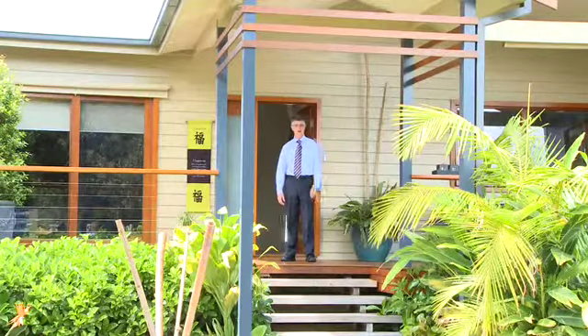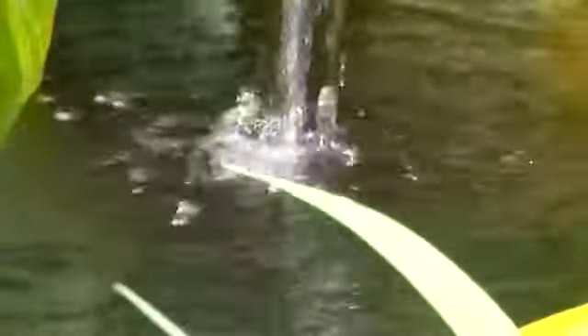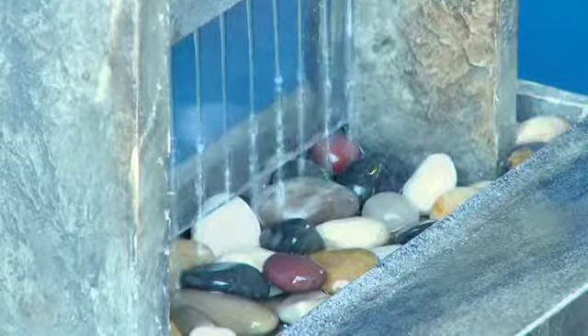Hi, I'm John Cunningham from Cunningham's Property and welcome to 25 Haunting Parade, Manly Vale. This truly is an enchanting home and one that you won't be disappointed when you view. It has an atmosphere and ambience about it that you must see to believe.